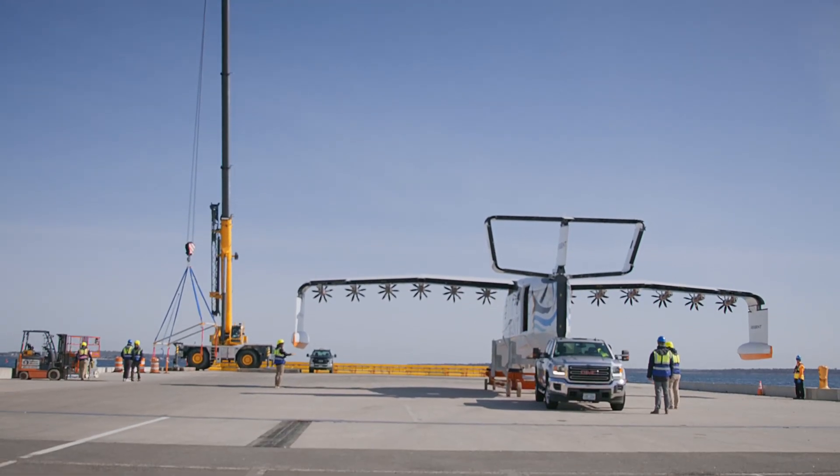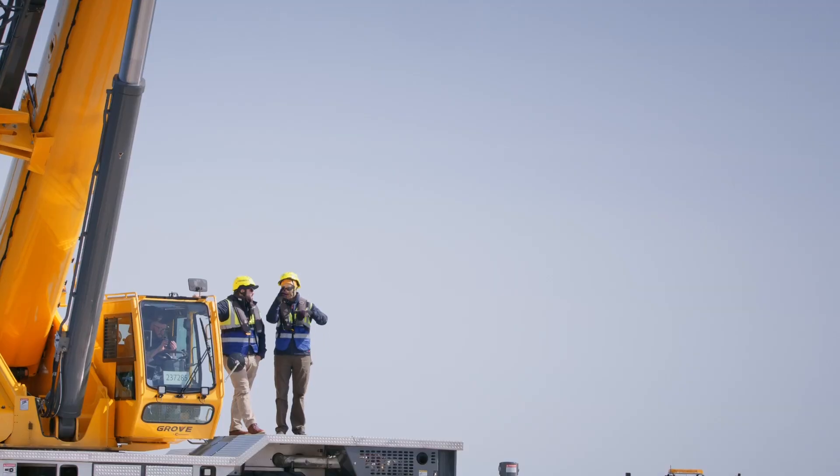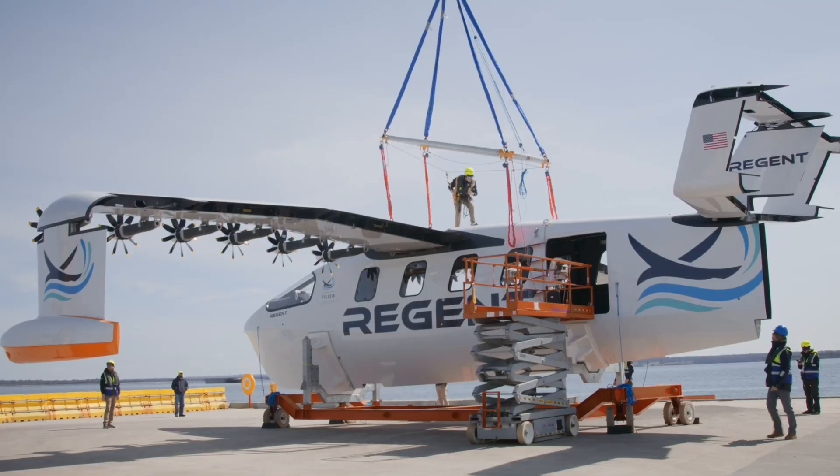Today we're doing a dangle test, which is essentially calibrating and seeing how all our sensors work for ride height. As we move from float to foil to fly, we're going to need to have very accurate readings of how high off the water we are.